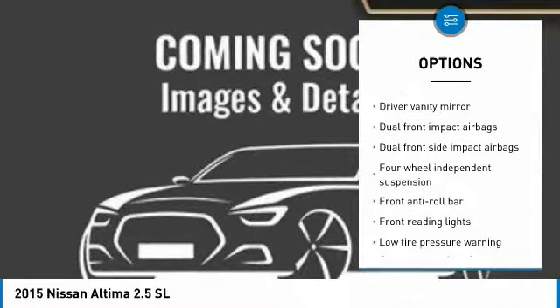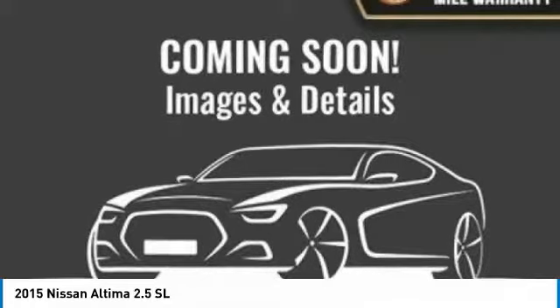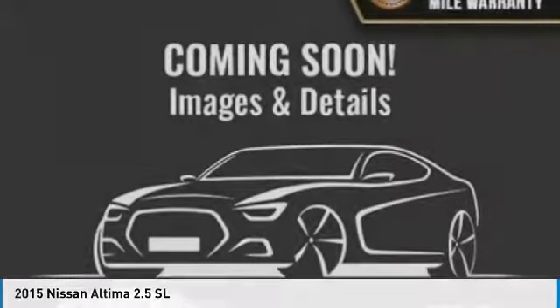Center armrest, CD player, power windows, rear window defroster, security system. If you like it online, you'll love it in your driveway. Take it for a spin today.